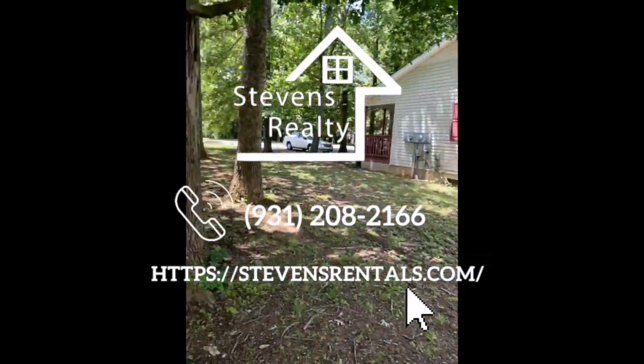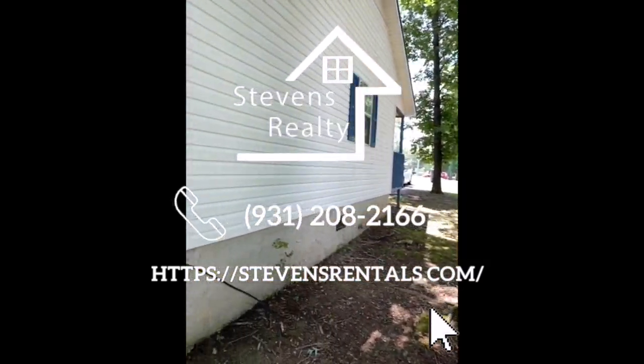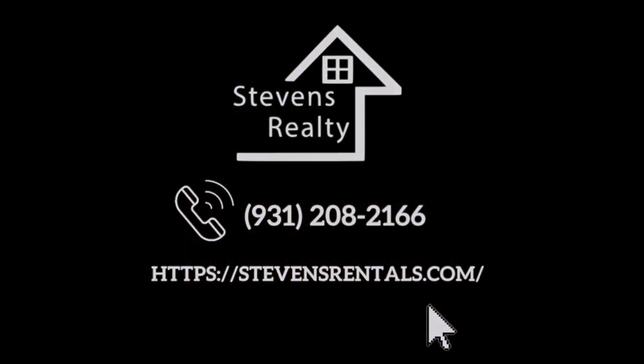We look forward to having you. As always, with Stevens Realty, you are welcome home.